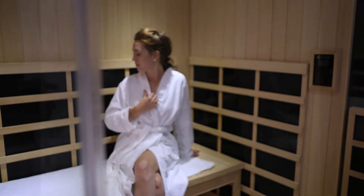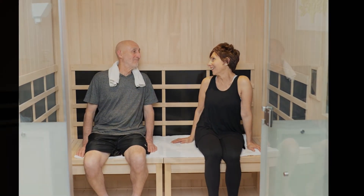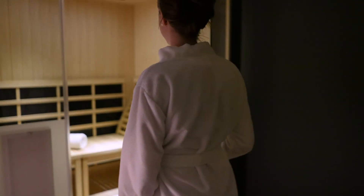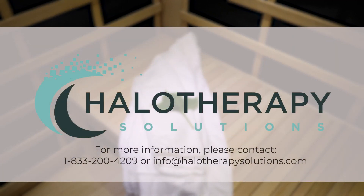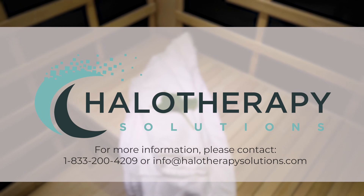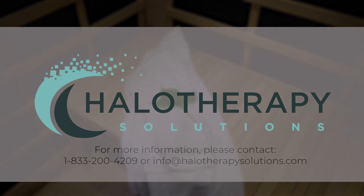The results are amazing and will set your business apart from the competition. Keep your customers and guests coming back for more with the exclusive Halo IR Suite by Halo Therapy Solutions. For more information, contact 1-833-200-4209 or info@halotherapysolutions.com.